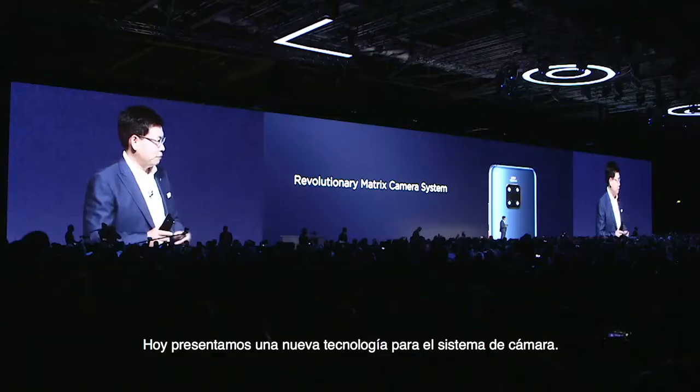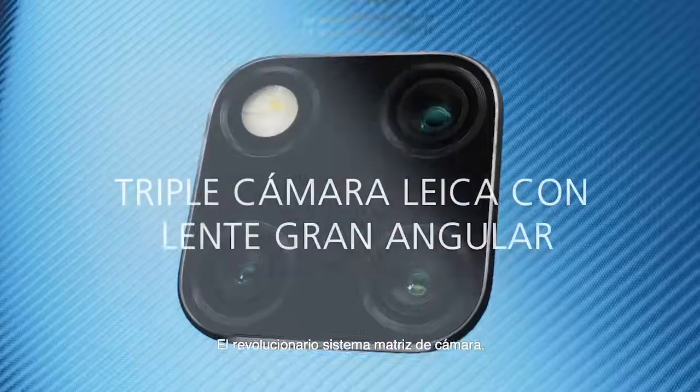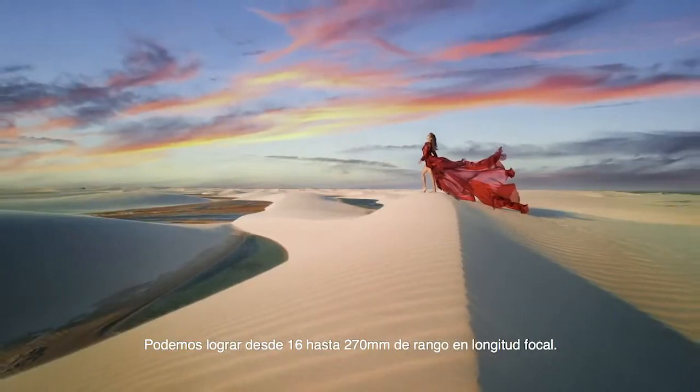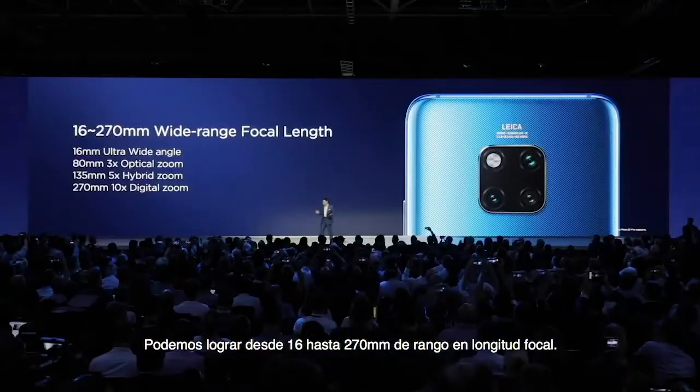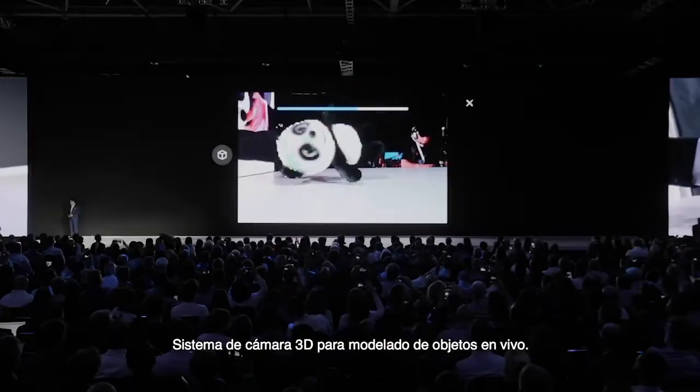Today we bring new technology for the camera system. The revolutionary matrix camera system can achieve from 16 to 270 millimeter wide-range focal length, and a 3D camera system for live object modeling.